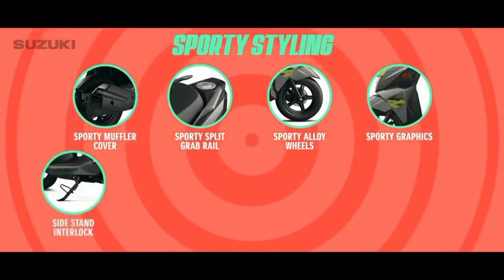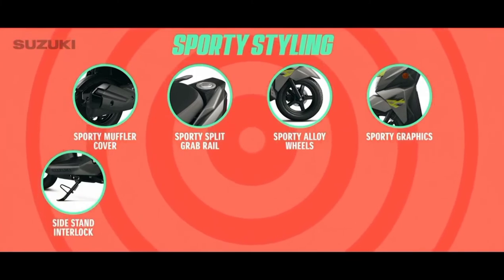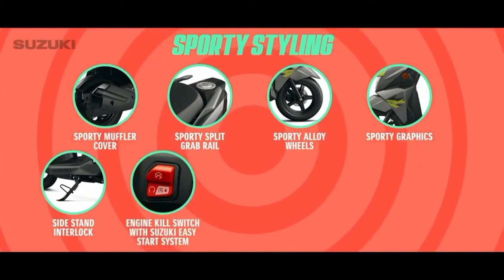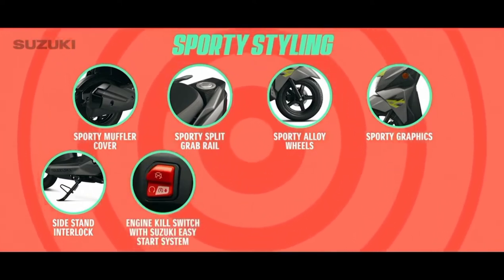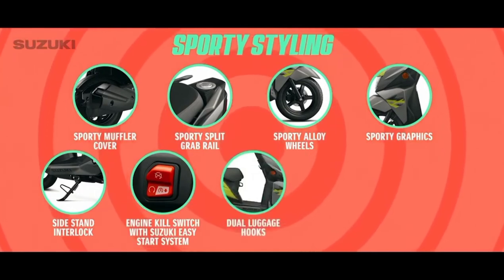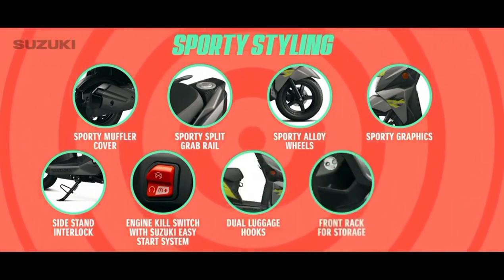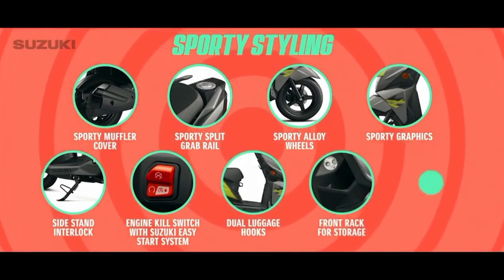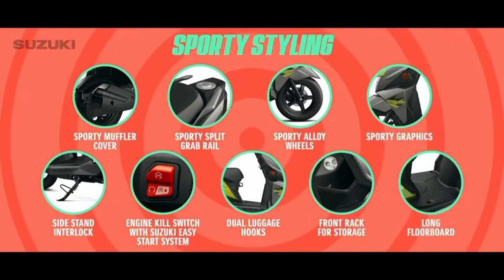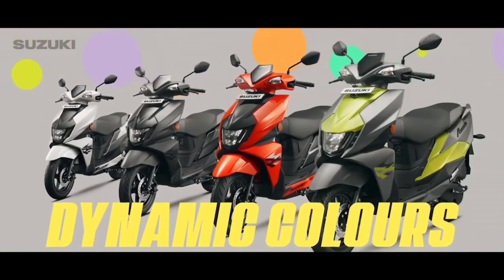Side stand interlock which makes sure the vehicle won't start when the side stand is engaged. Engine kill switch with Suzuki easy start system for stress-free switching off and switching on. Dual luggage hooks to conveniently hang more bags. Front rack for ample storage space. Long floorboard for a comfortable and stylish riding posture, with 4 dynamic colors to choose from.